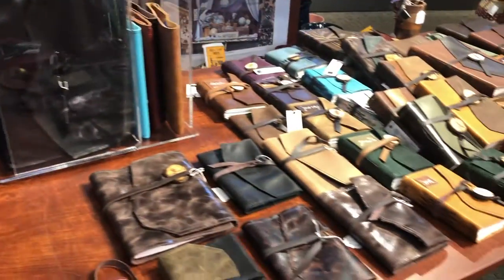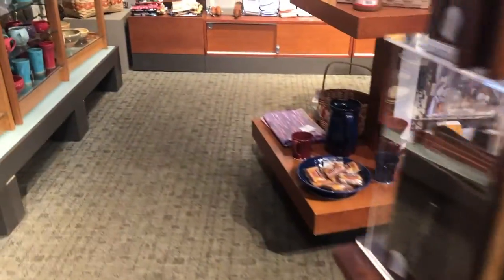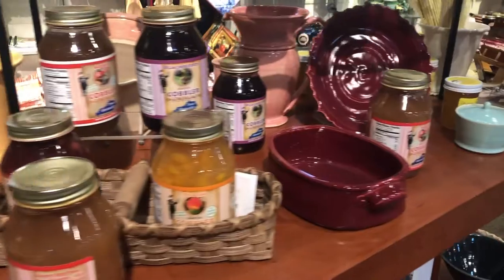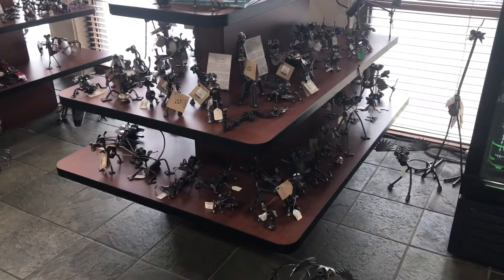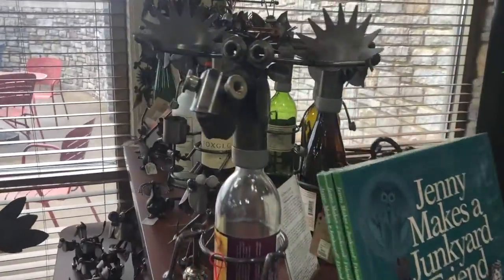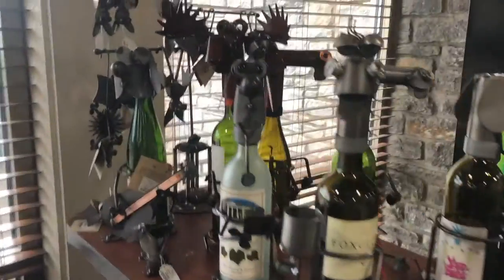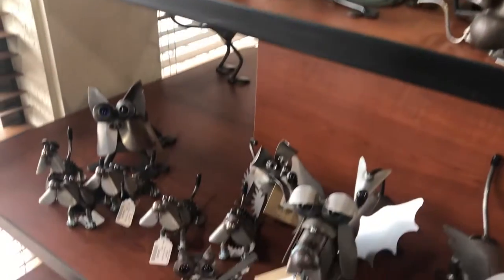Looking on down through here, there's some leatherware and some neat little daily planners. This is just one of my favorite areas overall because it has so many neat kitchen items for your home. These little sculptures made out of various parts are really neat — they're great for indoors, but I have one I keep outdoors in my garden. It's a little dog and they rust down naturally and look really neat in the garden.